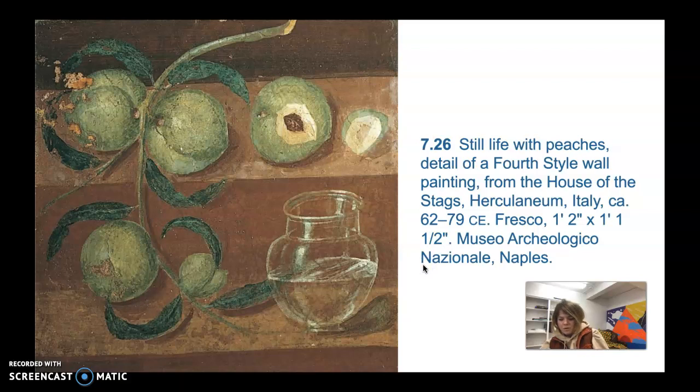Still life painting is another genre that Roman painters explored. Still lives are arrangements of inanimate objects. This is a detail from a fourth-style wall in the House of the Stags in Herculaneum, and it's one of the finest examples of still life painting, with clearly visible shadows and highlights on the fruit.